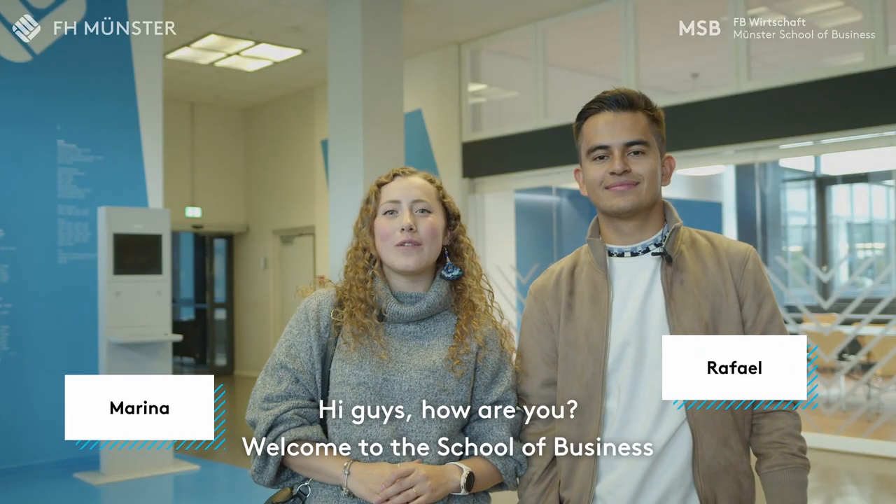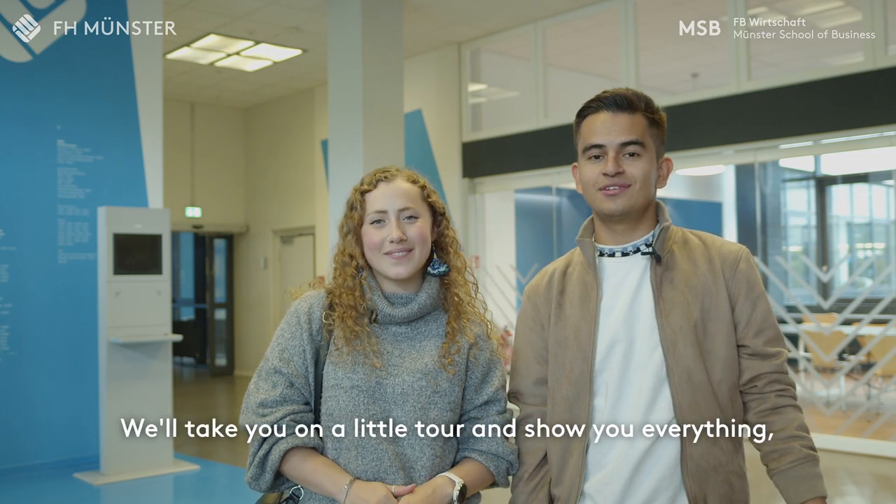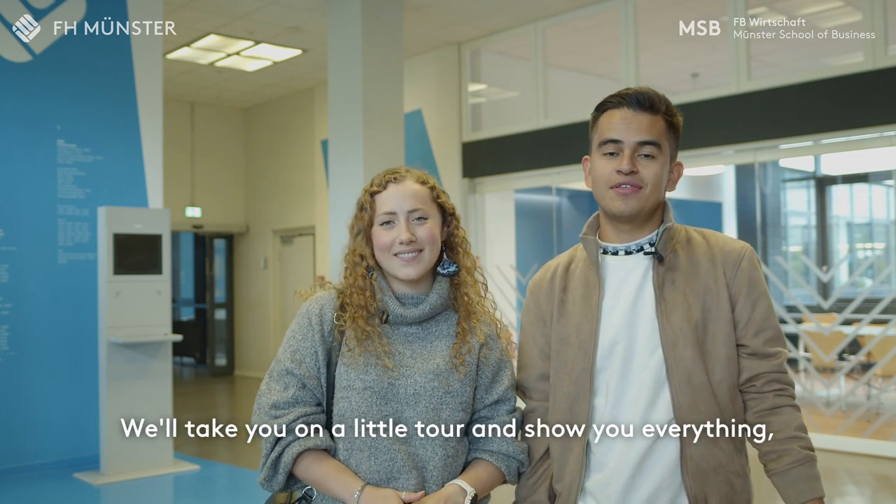Hi guys, how are you? Welcome to the School of Business at Münster University of Applied Science. We will take you today on a little tour and show you everything our school has to offer.